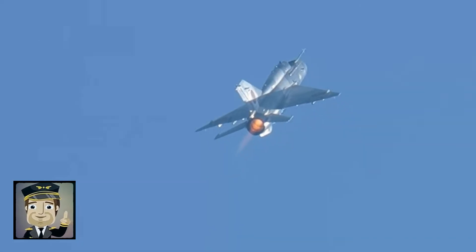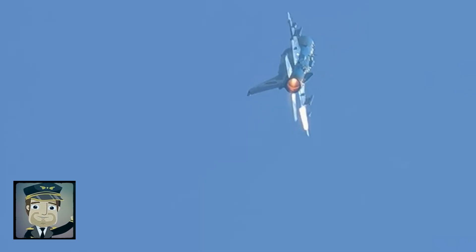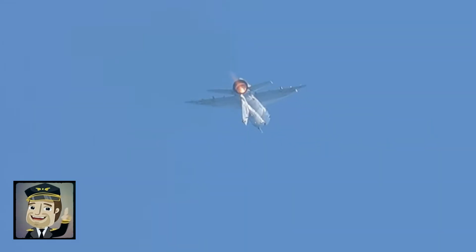Pilots around the world have mastered this fighter, which, despite its small size, demands full attention during high-speed maneuvers.